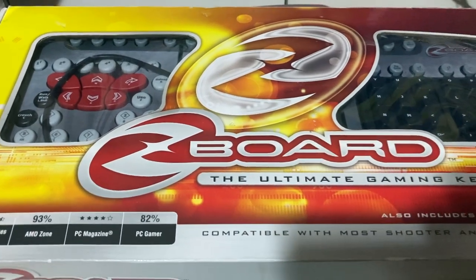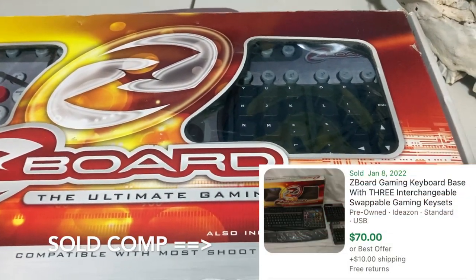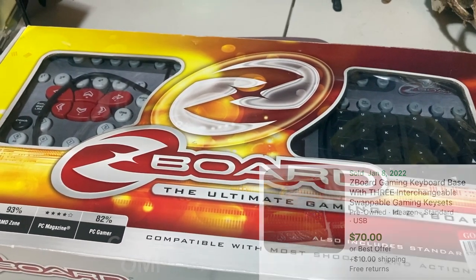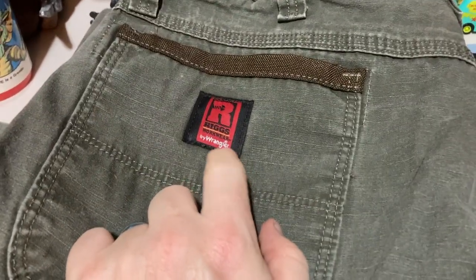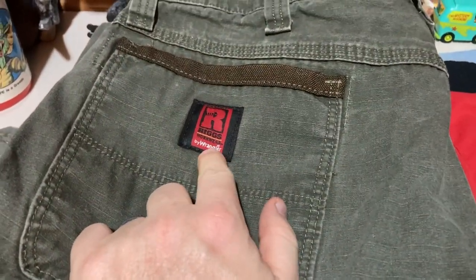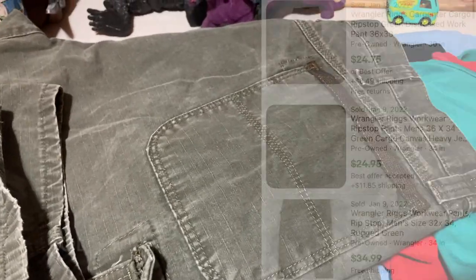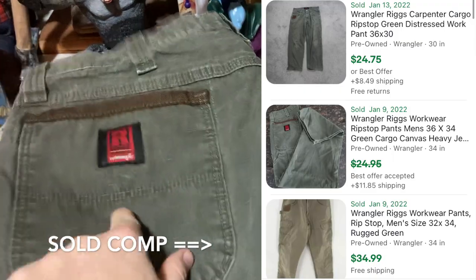It all wouldn't fit on the table. We got a few clothes too — we got two of these. This is Wrangler, the Riggs line — Rip Stop is what these are called. They're cargo pants made of Rip Stop material, heavy duty. These sell very, very well. I got two of them and they ought to sell for about $25 plus shipping each.